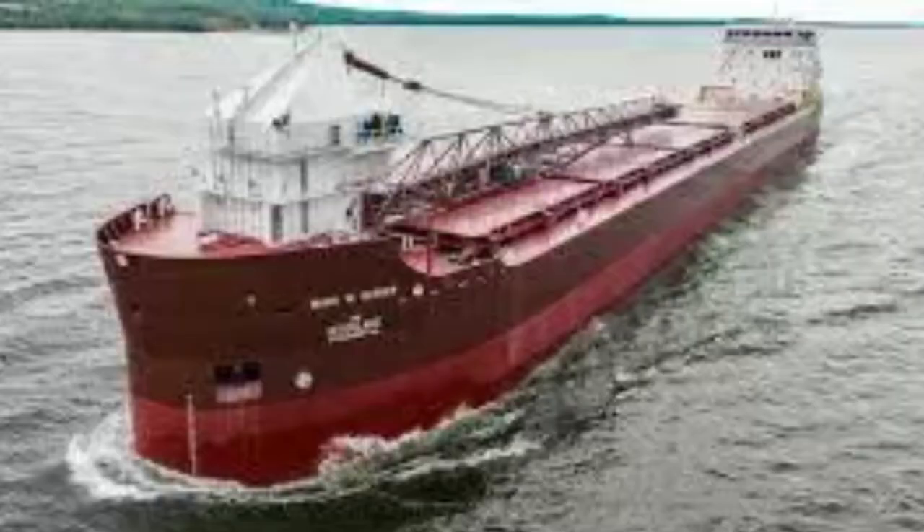This port is well known around the Great Lakes for recently building the newest MV Mark W. Barker, the newest American-flagged vessel in more than 40 years.